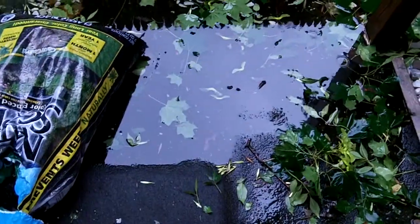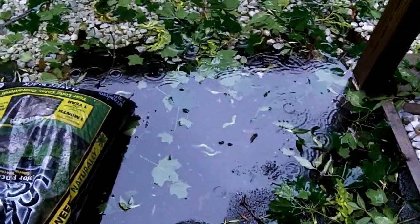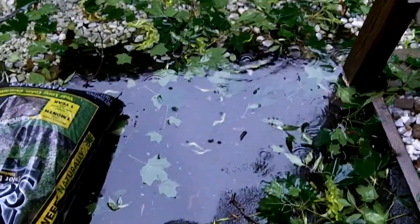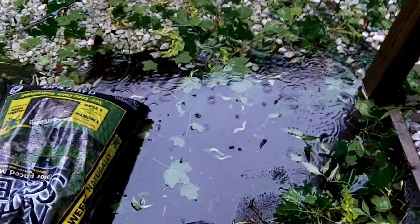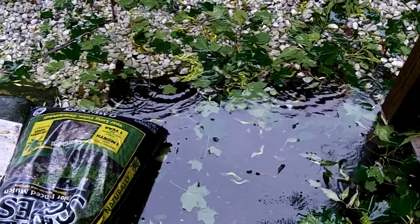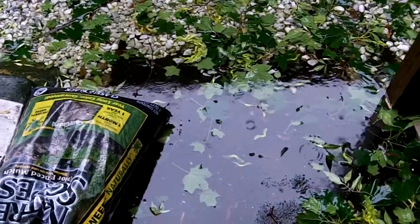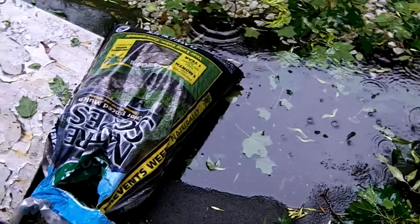The main issue we have so far is basically a huge puddle. There were drainage issues, but we fixed all the gutters and stuff, so water's just collecting here — it's the lowest point.